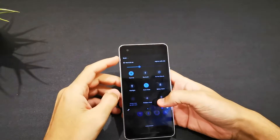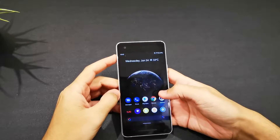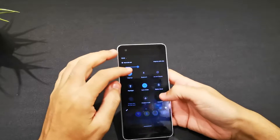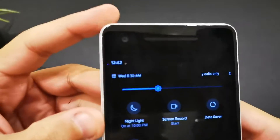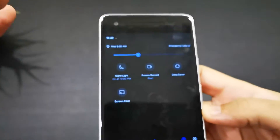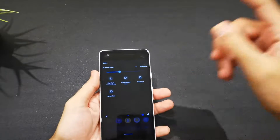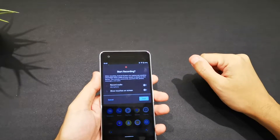As you can see, there are some changes in the notifications. And look at this guys — we have a screen recorder! Finally, a screen recorder on a Pixel phone. That's what you need. So we're going to test this screen recorder right away.